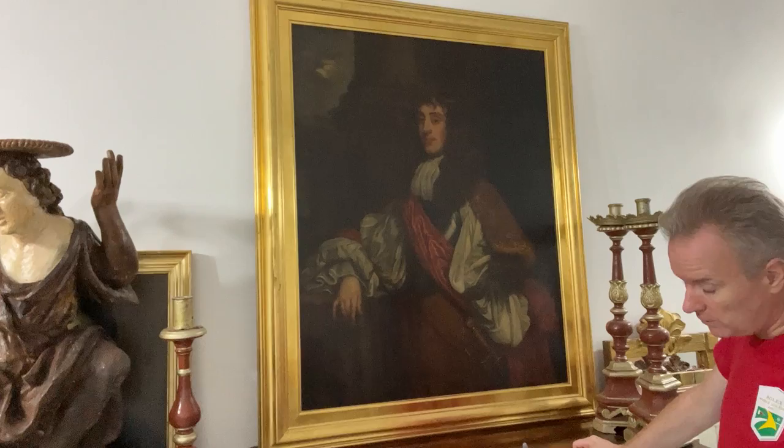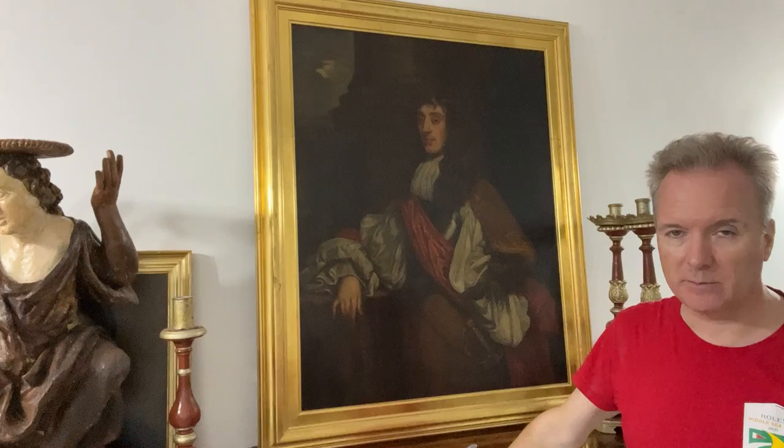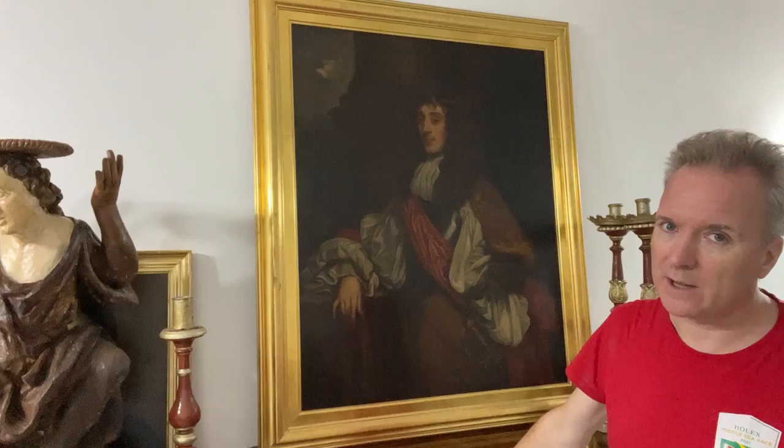He's quite interesting to look up. What you have is the Duke of Monmouth. This part is the face, and Lely is well known for having accurate faces which actually look like the sitter. When you see that there, that's as good as you're going to get for a painting, to be honest.